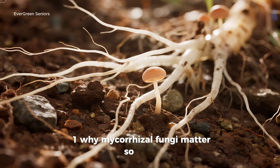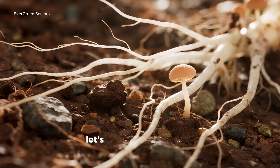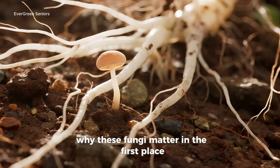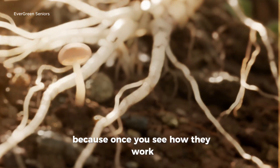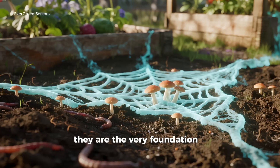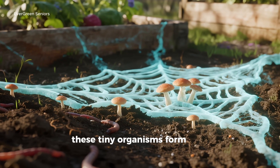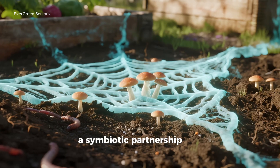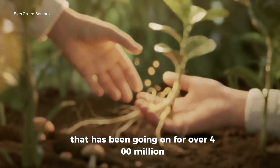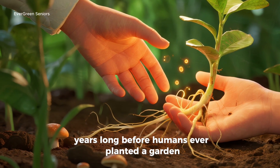Why do mycorrhizal fungi matter so much now? Before I reveal exactly what I poured into my soil, let's take a step back and understand why these fungi matter in the first place. Because once you see how they work, you'll realize they are not just helpers — they are the very foundation of life in the soil. These tiny organisms form what scientists call a symbiotic partnership with plant roots, a handshake that has been going on for over 400 million years, long before humans ever planted a garden.